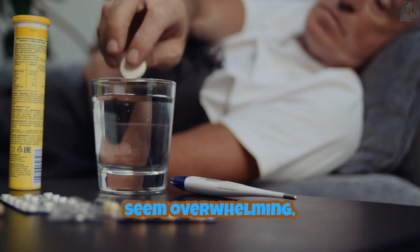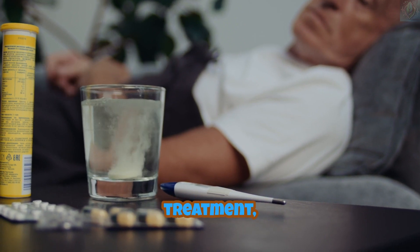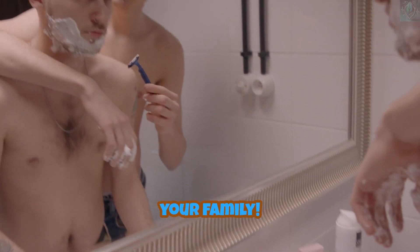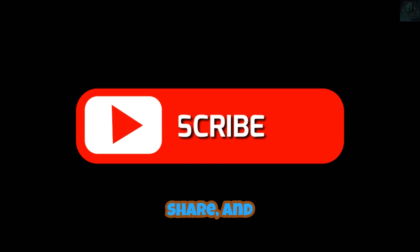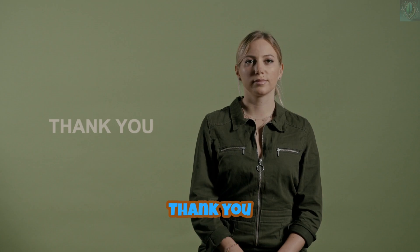Flu A may seem overwhelming, but by understanding its symptoms, seeking timely treatment, and practicing preventive measures, you can effectively protect yourself and your family. Share this video to help others stay informed and healthy. Don't forget to like, share, and subscribe to HealthTips 365 for more valuable health insights. Thank you for watching and see you in the next video.